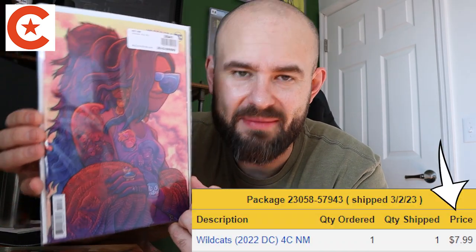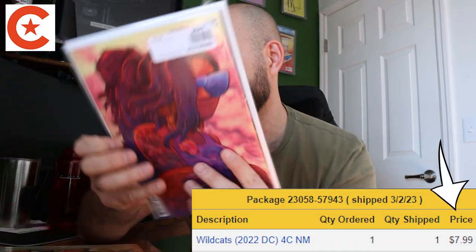Next up is an awesome Dan Hipp cover from My Comic Shop. The cool thing about doing your previews orders through them is that you can piggyback on your weekly shipments, so I didn't spend anything extra on shipping - I only paid for the books and a little New York state tax. This is Wildcats issue number four, cover C - the 1-in-25 Dan Hipp cover. I really really like this.